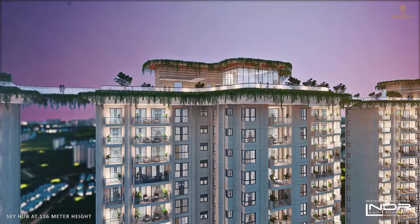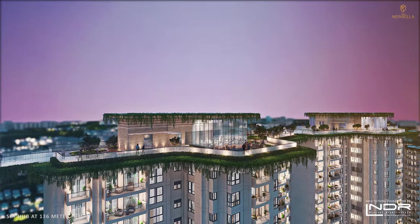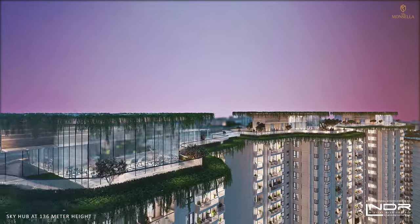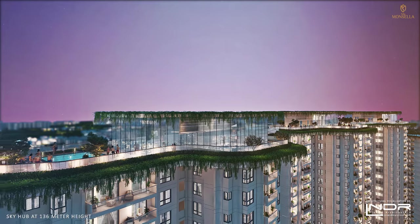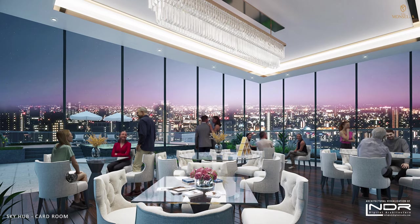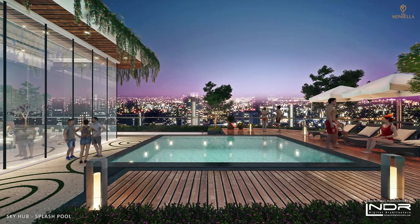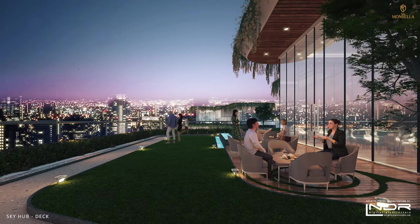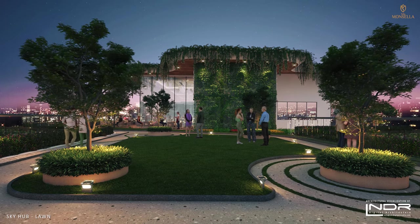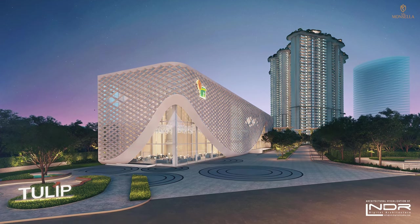The main USP of our project is the Sky Hub, where you can enjoy the skyline of the millennium city at a sprawling height of 450 feet. Additional amenities include an observatory, coffee lounge, business center, gymnastics, yoga, Zumba deck, music room, library, splash pool, and many more for club members to relish. The Sky Hub is the penultimate experience for those lucky few who call Tulip Moncella their home. Tulip Moncella — where extravagance is your home.